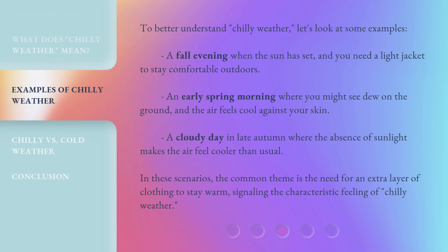To better understand chilly weather, let's look at some examples. A fall evening when the sun has set and you need a light jacket to stay comfortable outdoors. An early spring morning where you might see dew on the ground and the air feels cool against your skin. A cloudy day in late autumn where the absence of sunlight makes the air feel cooler than usual. In these scenarios, the common theme is the need for an extra layer of clothing to stay warm, signaling the characteristic feeling of chilly weather.